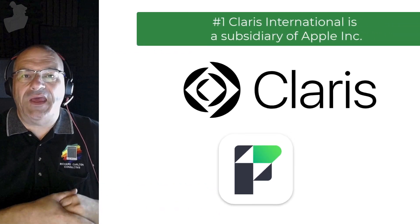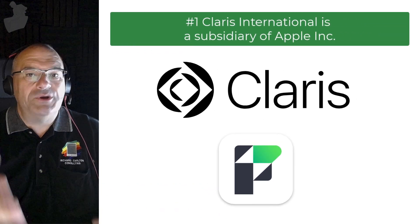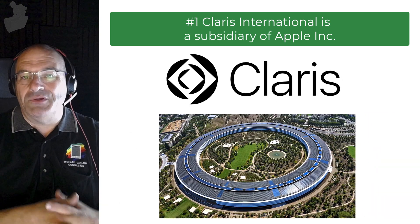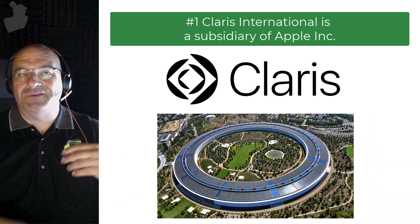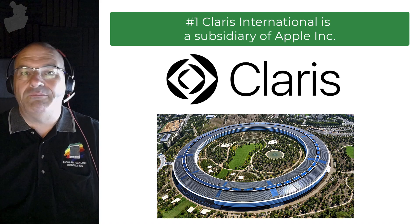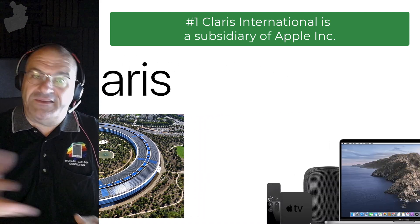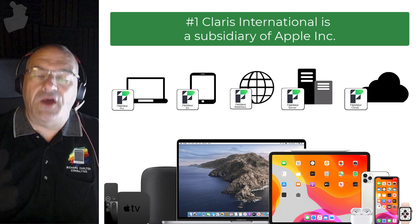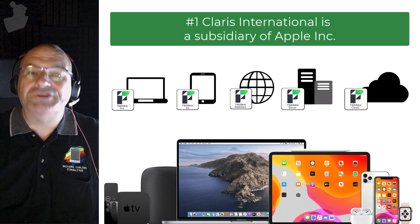First off, it's important to understand that Claris International, which makes the Claris FileMaker platform, is actually part of Apple Incorporated, which means that Claris is really kind of a division or department within Apple. The same Apple that makes iPhones and iPads and Macs and all these other great things — they also make the Claris FileMaker platform, which is pretty awesome.